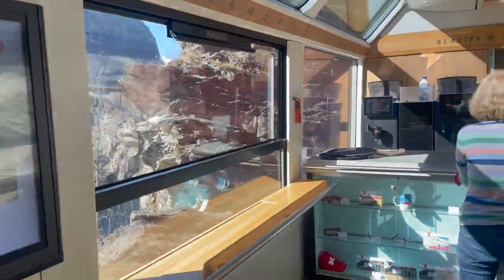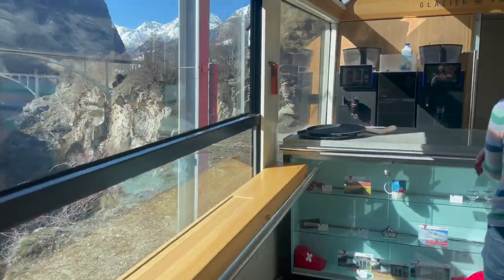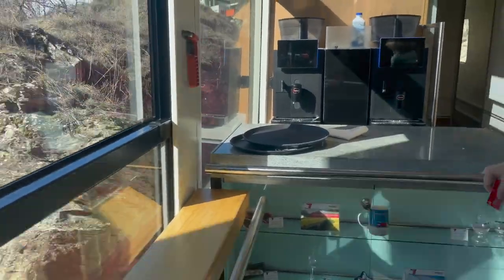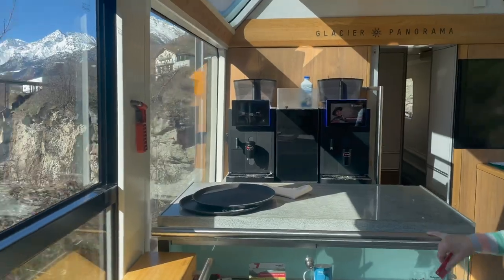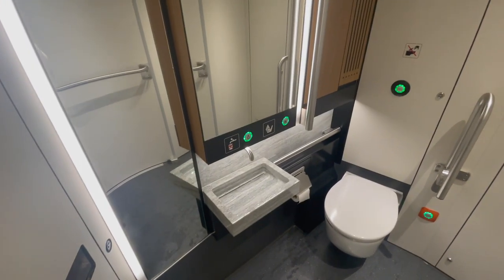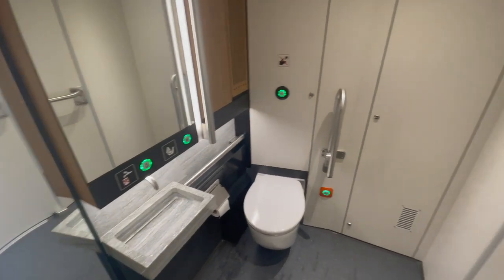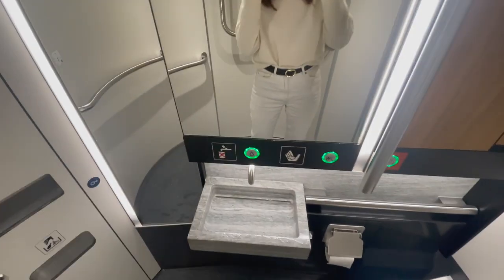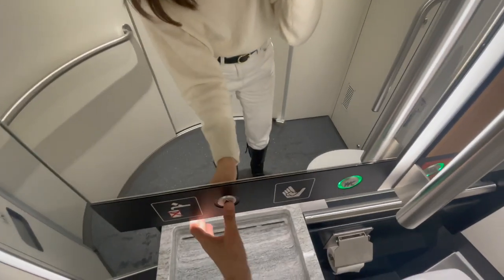This is actually the panoramic bar, but unfortunately it's closed today. Otherwise we could come here to get some drinks and sit here. The toilet is pretty clean — there's a mirror and a hand wash.